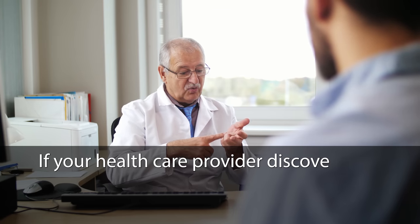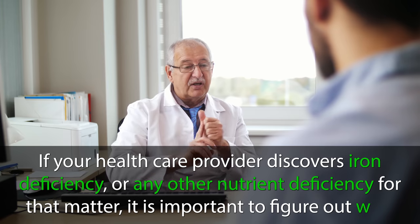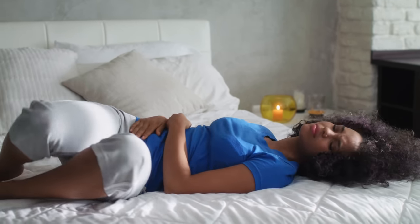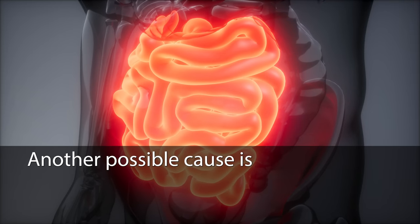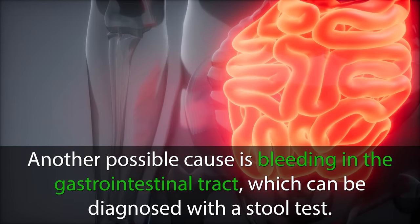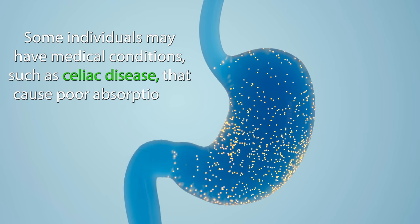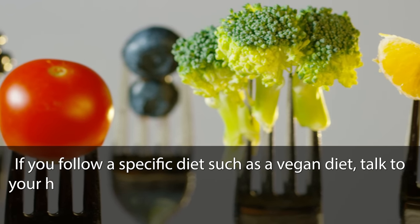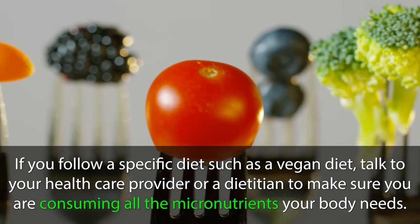If your healthcare provider discovers iron deficiency, or any other nutrient deficiency, it is important to figure out why. The most common causes of iron deficiency are heavy menstrual bleeding, poor dietary intake, and frequent blood donations. Another possible cause is bleeding in the gastrointestinal tract, which can be diagnosed with a stool test. Some individuals may have medical conditions such as celiac disease that cause poor absorption of nutrients from the food they eat. If you follow a specific diet, such as a vegan diet, talk to your healthcare provider or a dietician to make sure you are consuming all the micronutrients your body needs.